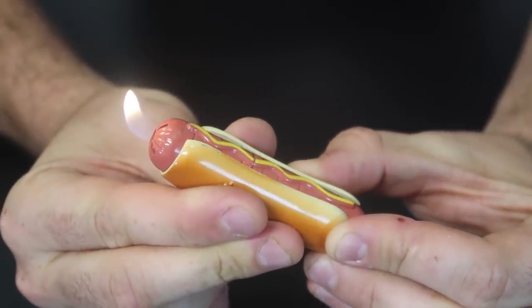Alright guys, that's pretty much it. Kids do not play with lighters. Adults, keep lighters and matches away from kids, obviously. Let me know in the comments below which lighter was your favorite. Don't forget to thumbs up, subscribe, and I'll see you next time.